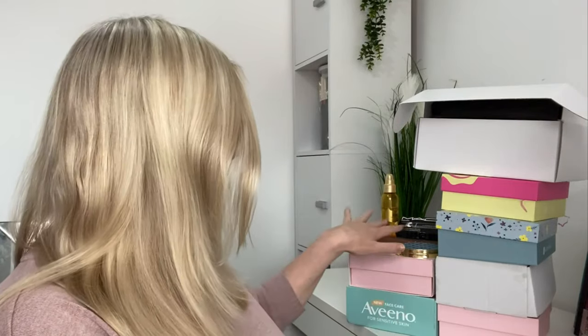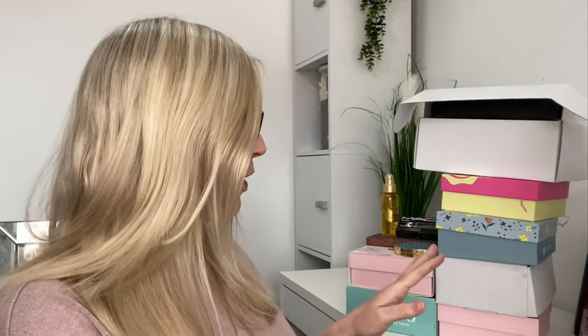Hi guys and welcome back to my channel. Today it is my beauty entries for March 2022 and I'm already nervous about this video. I feel quite anxious actually. This is everything I had coming in last month — all the beauty boxes I was sent and a couple of purchases I made myself, but yeah, there's loads.